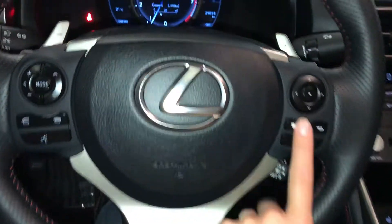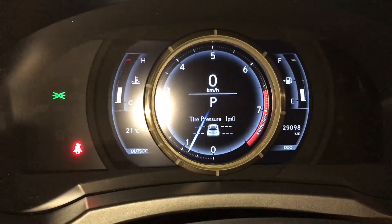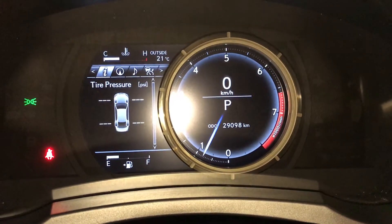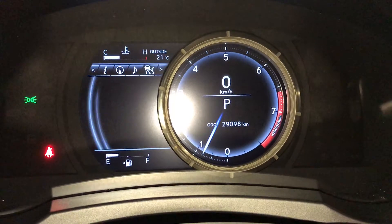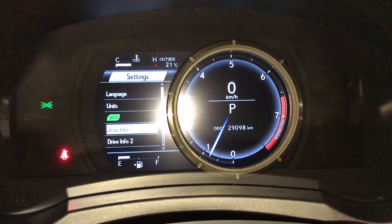These buttons right here control information on the dash — a quick scroll through where the panel will move to the right: kilometers till empty, eco indicator, direct tire pressure monitoring, compass, audio, cruise, messages and vehicle settings. You also have a pre-collision system.